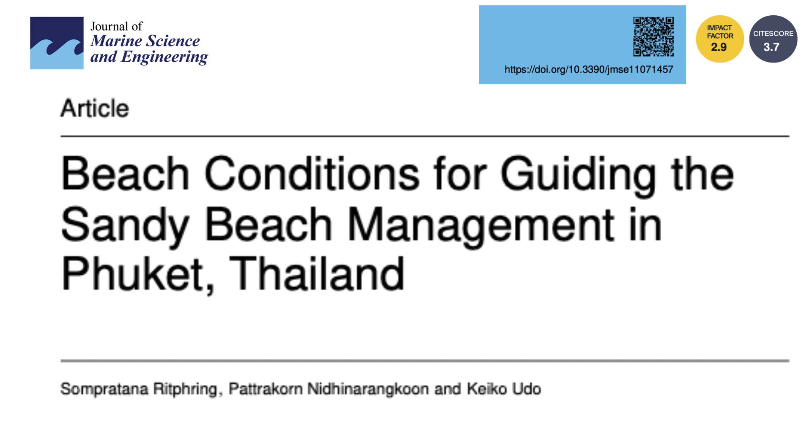The good news is this research doesn't just point out the problems — it lays out some potential solutions. The researchers propose tailoring those solutions to each beach's unique set of challenges. It's not a one-size-fits-all approach. They break it down into three main categories: protection, regulation, and restoration.